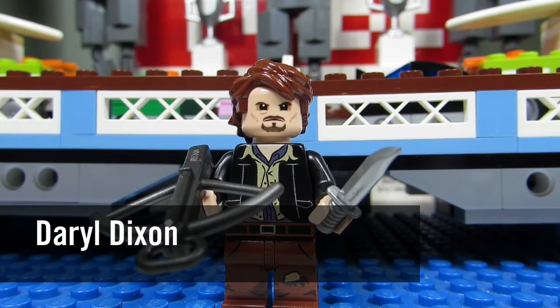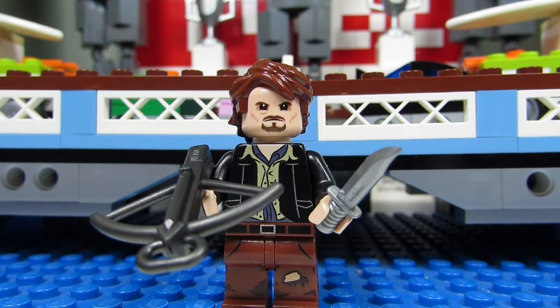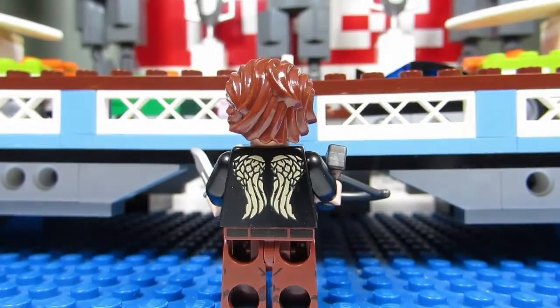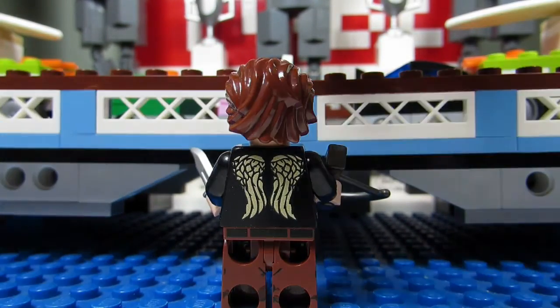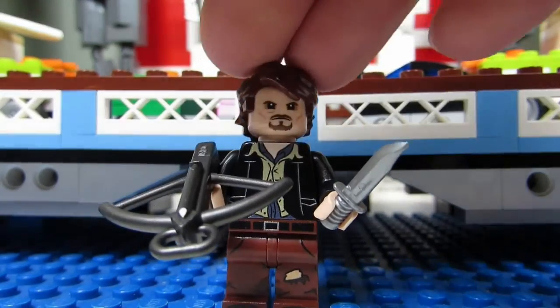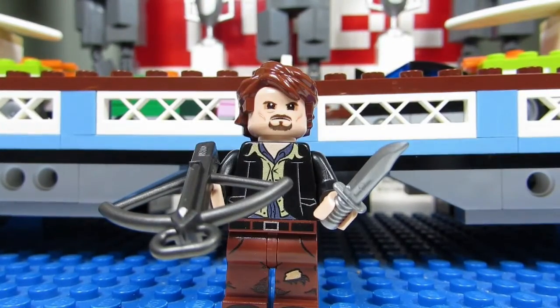Here we have Daryl. I'm not sure if the face looks like Daryl, but he does have shadows under his eyes which makes him look a little sinister and tired, plus a little goatee. He has Anakin Skywalker hair and the torso kind of looks like Han Solo, but when you turn him around he has his famous wings on the back of his jacket, which makes it very iconic to Daryl. I like the pants — some nice rips there — it's a great-looking minifigure.